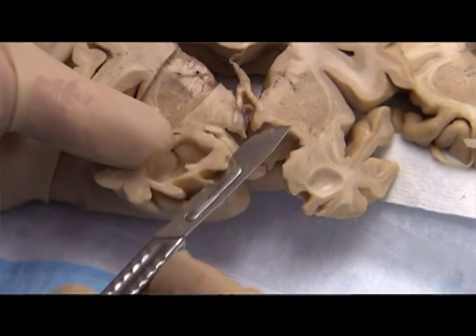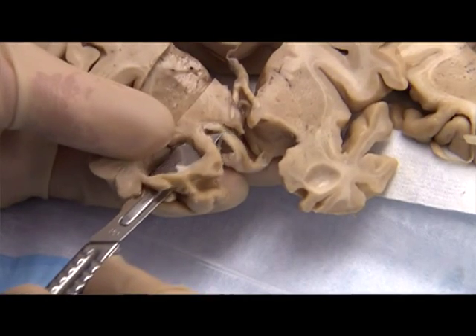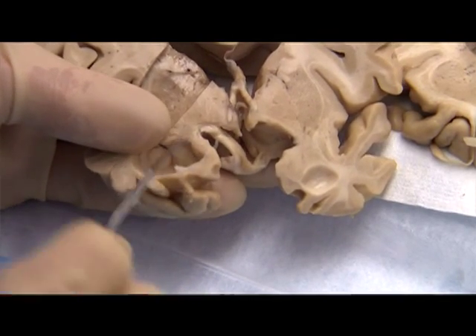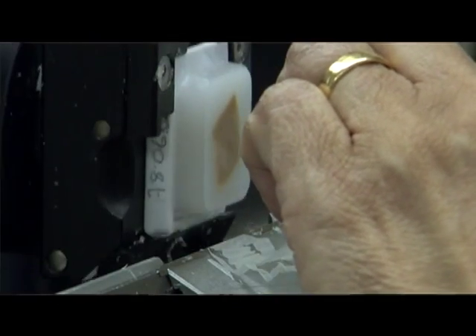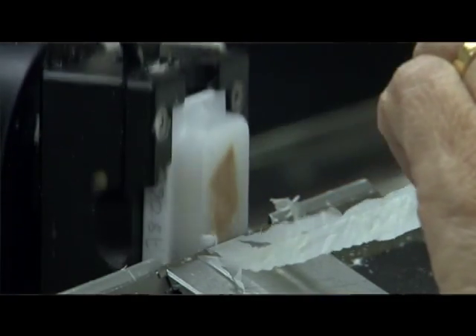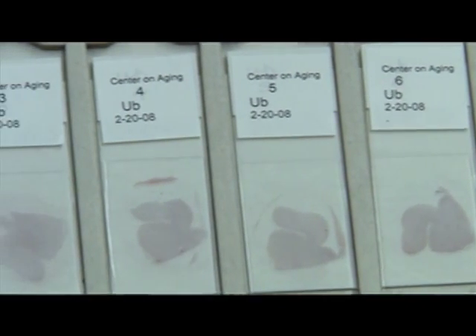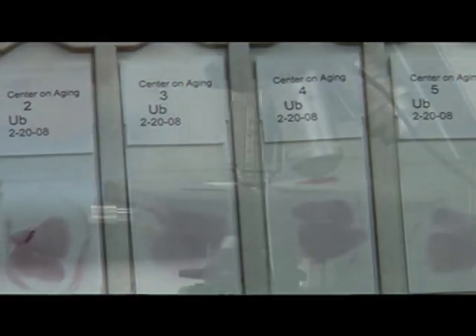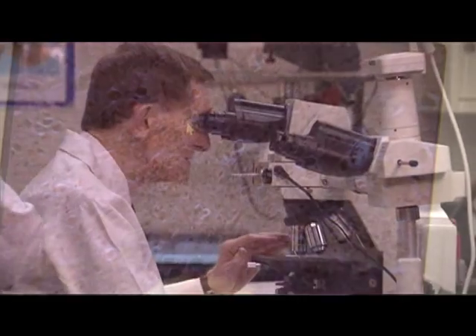If there are lesions, we take sections of the lesions as well. We put those into formaldehyde, and they're then processed by dehydration into paraffin blocks, where they are cut and stained with a number of immunostains. This comes together into a final, definitive neuropathological diagnosis.